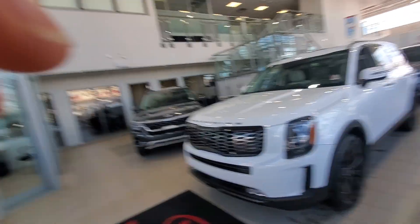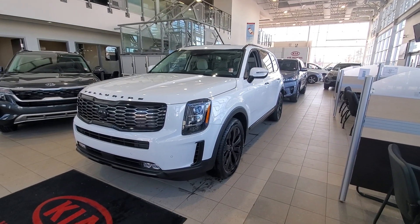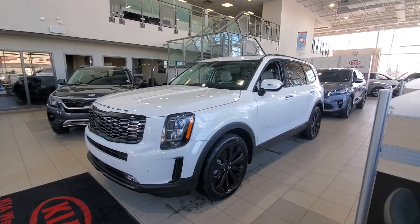Hi guys, it's Mike here again at Kia West Edmonton. I'm just going to do a quick video for you on this Kia Telluride — the white with the blackout edition. Everybody's been asking when we're going to get a white with the blackout edition.